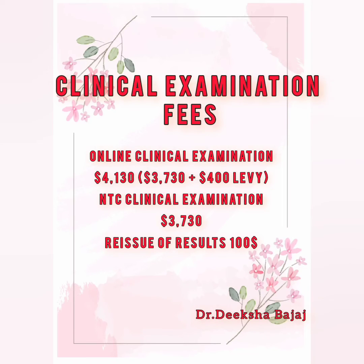But if you give this test at their national test centre, it will cost you $3730 AUD. That means there is only a difference of $400 AUD. And to reissue the results, they will cost you an extra $100 AUD.